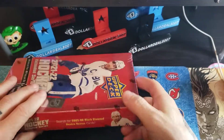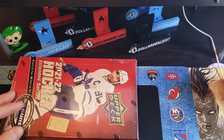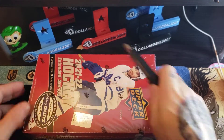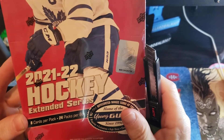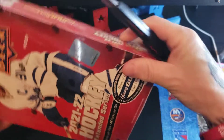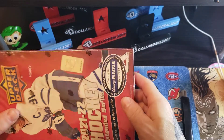Let's get into this one — 2021-22 Upper Deck Extended Hockey, eight cards per pack, 24 packs per box.